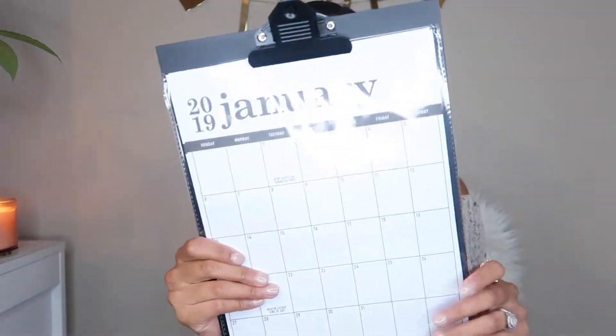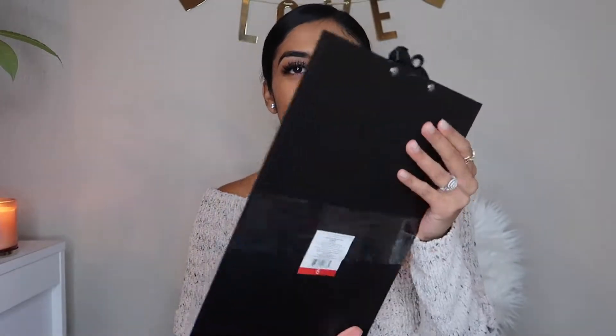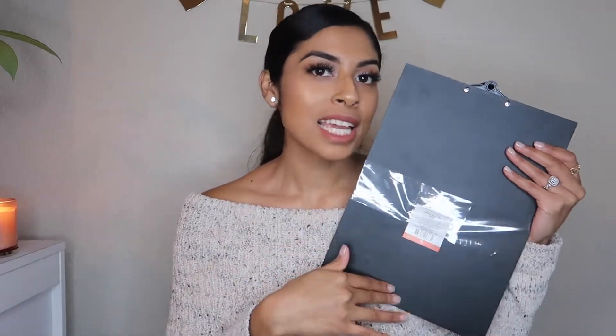I got this clipboard and it has like calendar sheets in it for 2019. I don't know if I'll use those, but I really liked that it's like wood. I thought it'd be cute to put vinyl on it — like my name. I'm really excited to use this one.